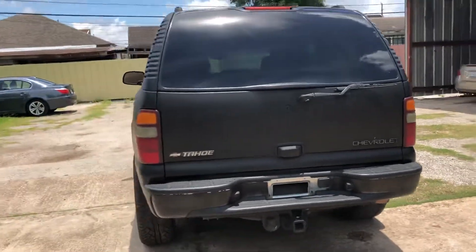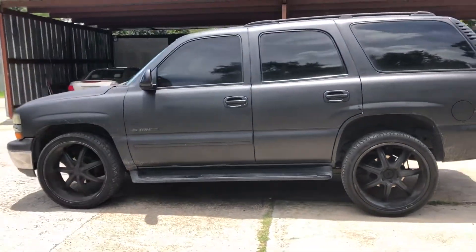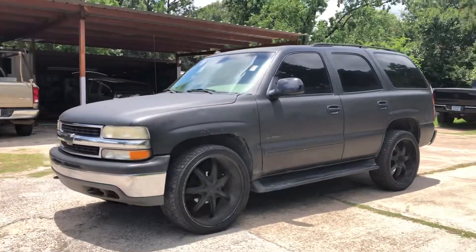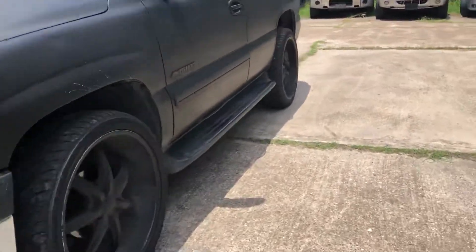It's the LT trim, it's got leather seats, 168,000 miles, four-wheel drive. Did I mention the 24-inch wheels? Yeah, it's got a 5.3 liter V8 engine in it.